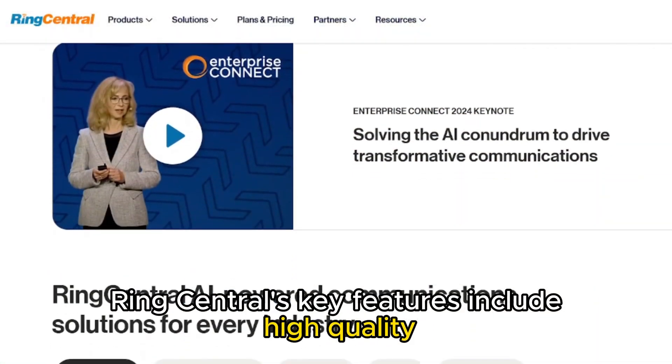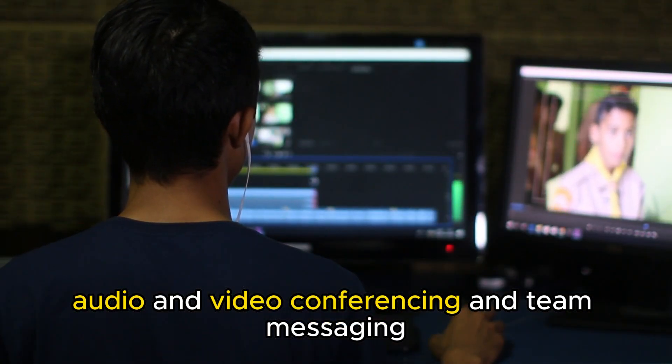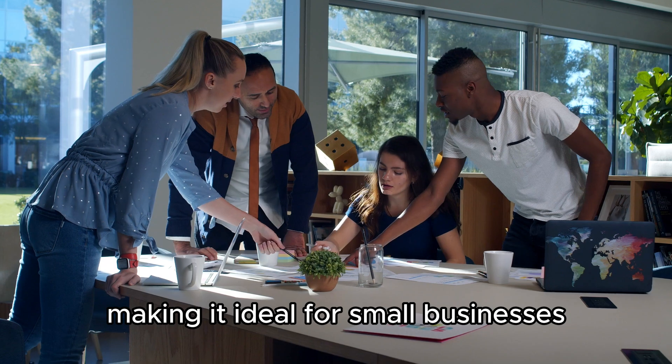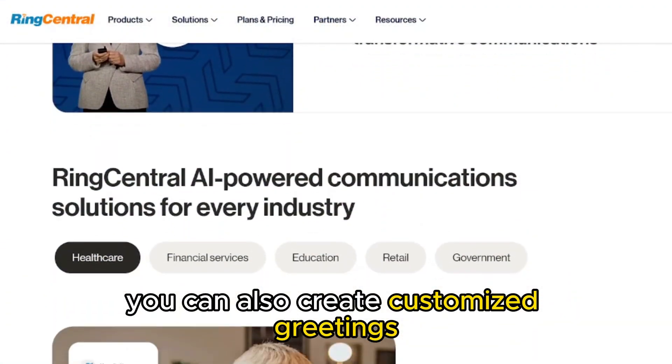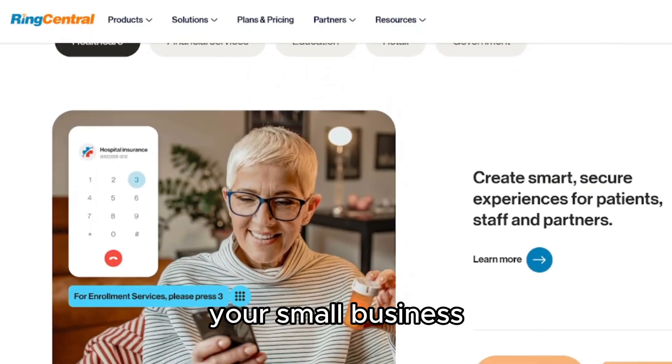RingCentral's key features include high-quality audio and video conferencing and team messaging, making it ideal for small businesses. You can also create customized greetings in RingCentral, which is a prospective way of branding your small business.